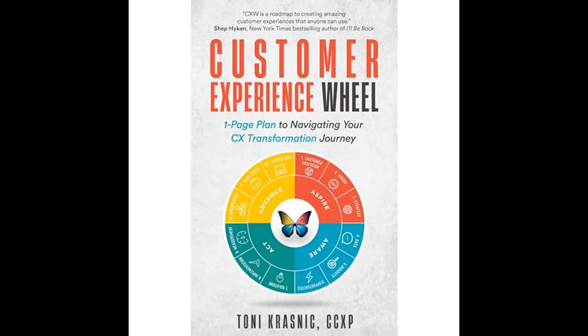The Customer Experience Wheel is designed to help companies navigate their CX journey effectively. The book begins by highlighting the importance of an excellent customer experience, which is a critical competitive differentiator in today's business environment. It emphasizes that customer expectations are continually evolving and businesses need to adapt quickly to remain relevant and competitive. Krasnick introduces the Customer Experience Wheel, a circular model consisting of various components that work together to create, deliver, and measure an outstanding customer experience, breaking the CX transformation journey into actionable steps.